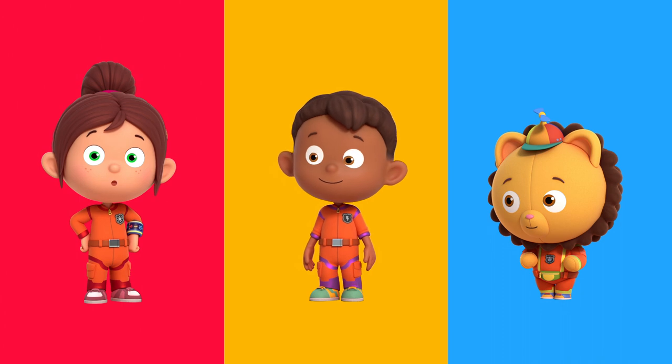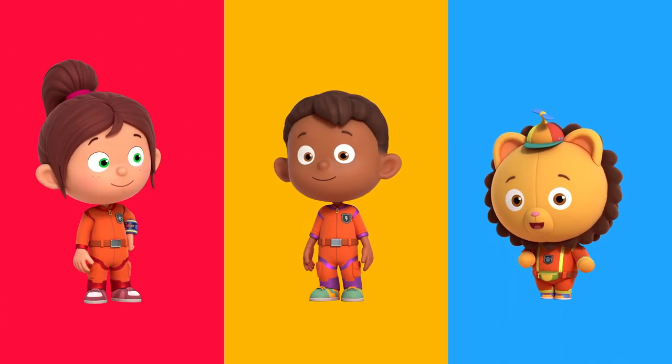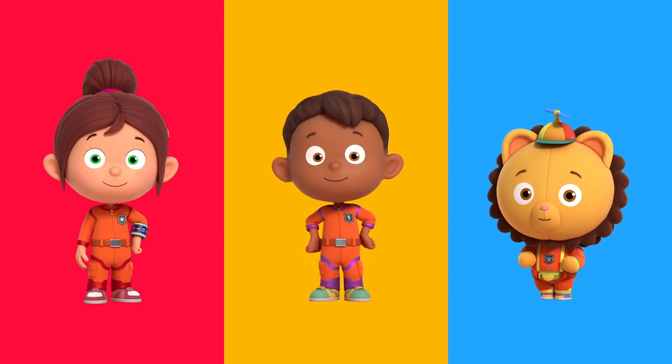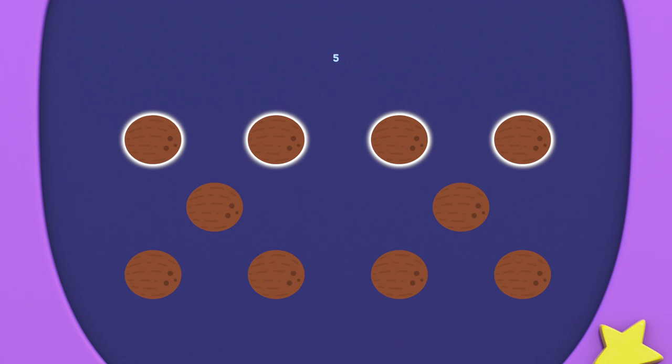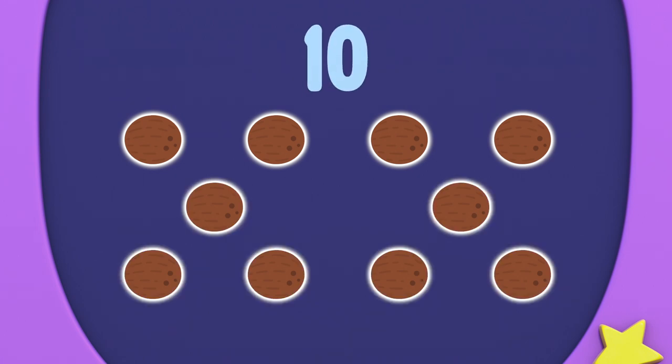I think we need to divide to solve this. Dividing means to share the same amount to have an equal total. Maurice collected one, two, three, four, five, six, seven, eight, nine, ten coconuts.